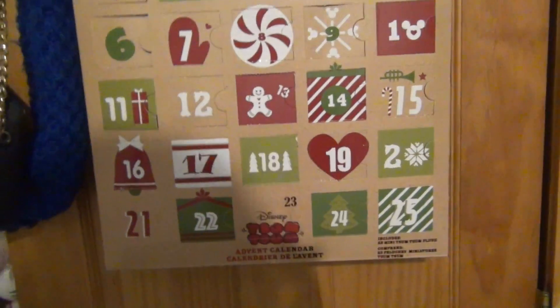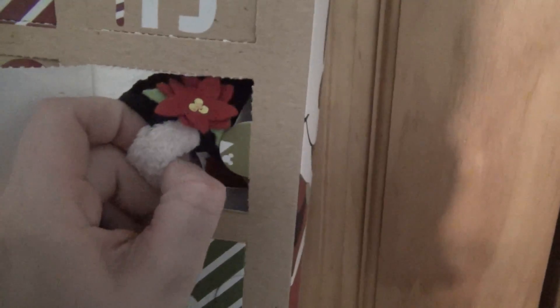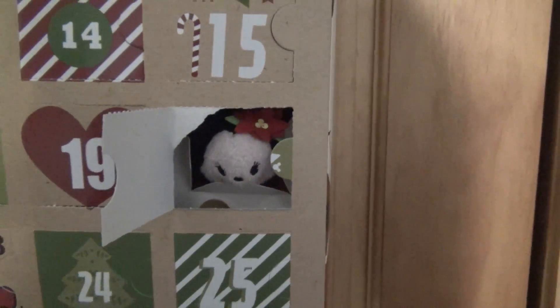Here we are guys, day 20. This is the last one and then we are going to be on the last row. I'm kind of sad that Tsum Tsum Christmas is ending - but that means it's almost Christmas! I kind of expected we were going to be getting Minnie because we got Mickey yesterday. So let me pull her out and we'll check her out at the end of the video.